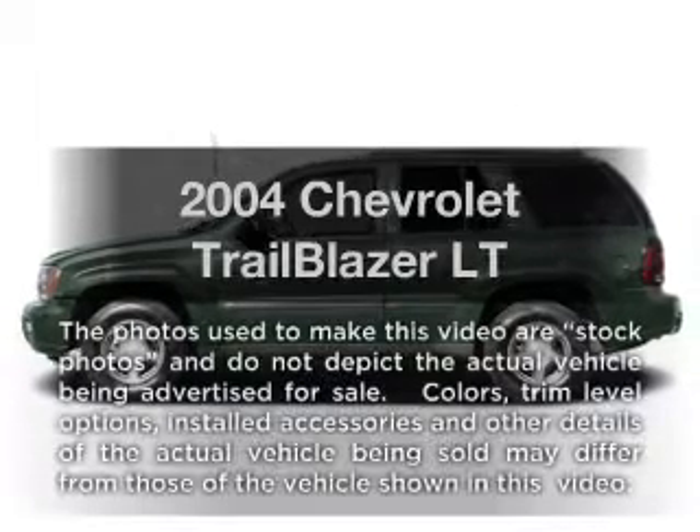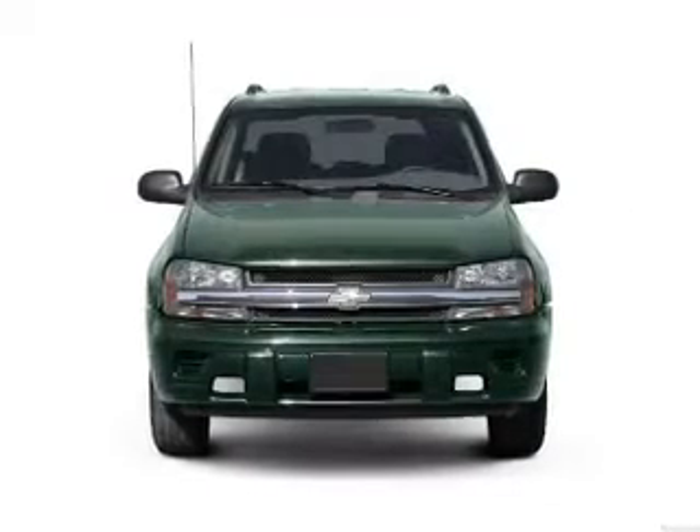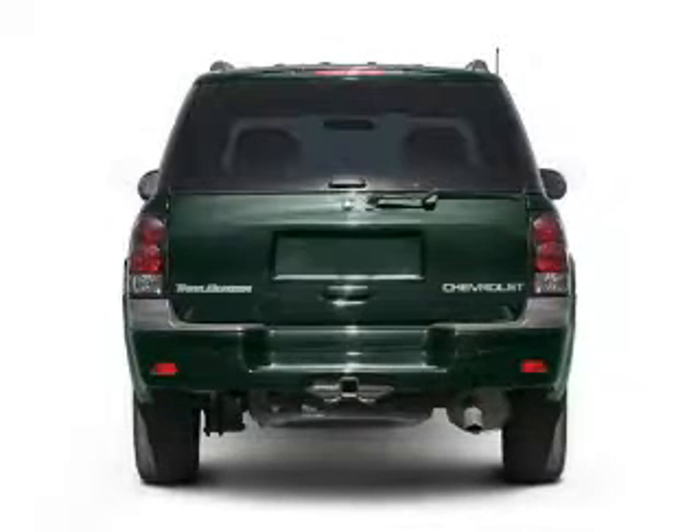Check out this 2004 Chevrolet Trailblazer. Travel the roads in style and comfort in this great vehicle, with a solid 6-cylinder engine that responds smoothly to its automatic transmission.